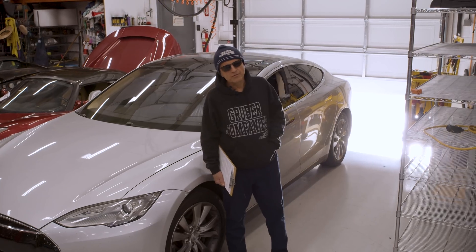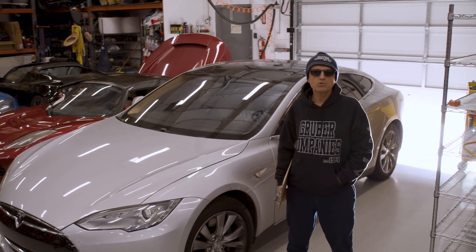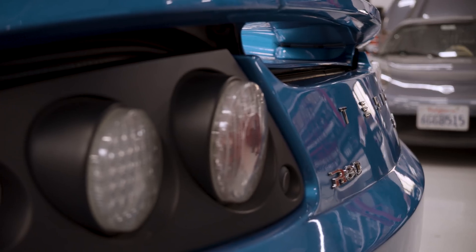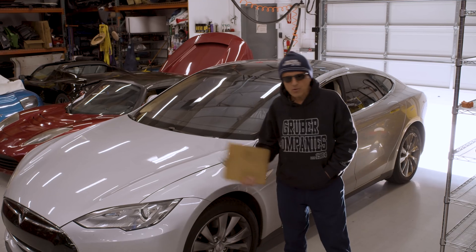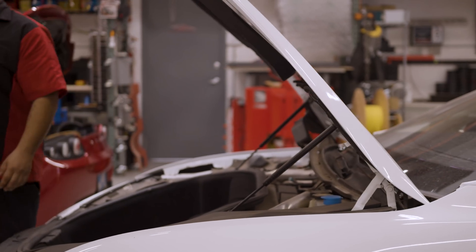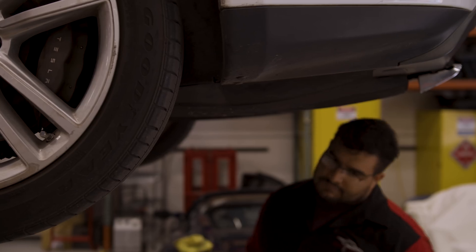The next wave of Tesla vehicles, the Model S, years 2012 and 2013, with a much larger owner population of around 26,000 compared to only 2,000 Roadsters, is moving out of warranty into legacy vehicle status. We are now expanding our focus onto these other vehicle platforms, again applying the fix-and-repair strategy compared to the entire assembly replacement strategy.